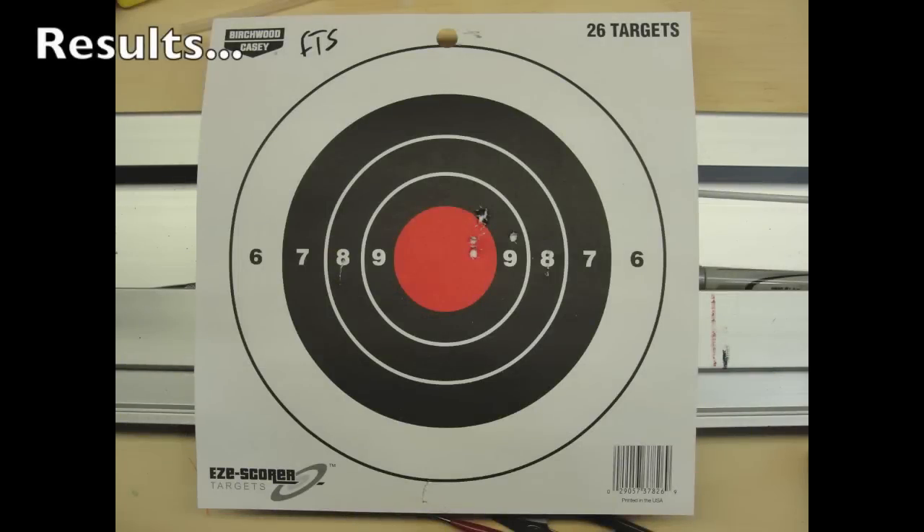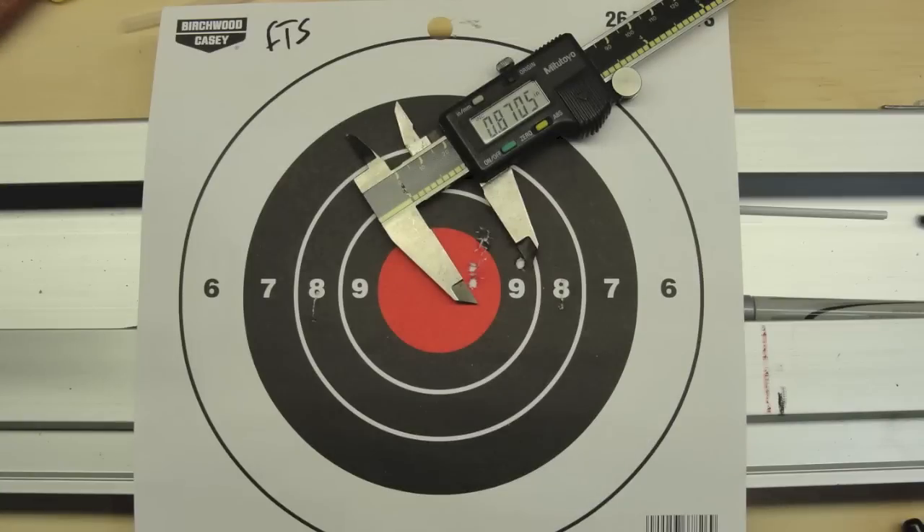The FTS really came out of nowhere and surprised me with its accuracy. The flyer, if you can call it that, was no doubt my fault, and I bet with a bit more time and patience I could cut this group in half.